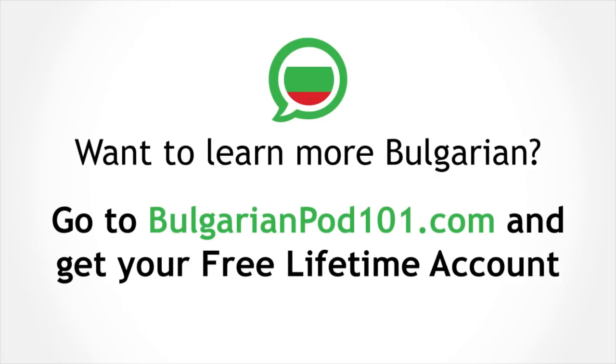Do you know the Bulgarian word for 100? In the next lesson we are going to learn the numbers from 11 to 100 in Bulgarian. Your task now is to practice the numbers we studied in this lesson, from ЕДНО to ДЕСЕТ. До скоро!